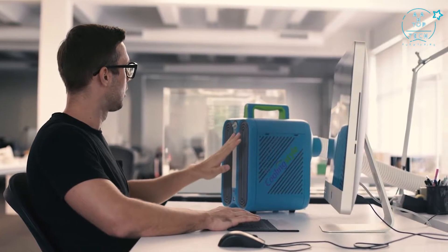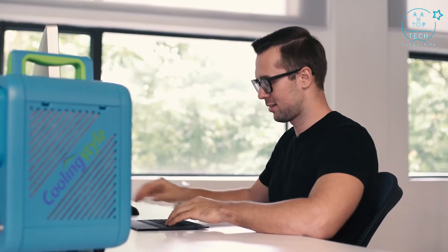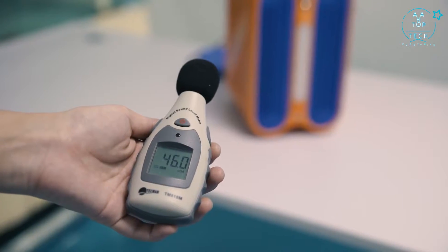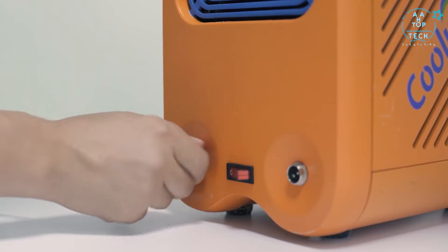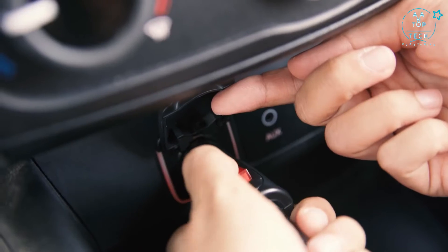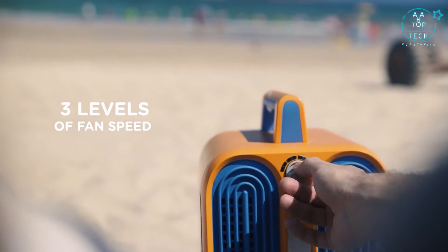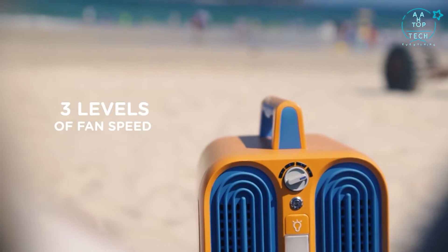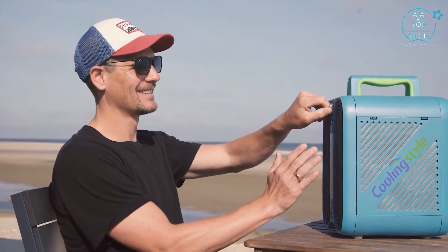Thanks to its economic design and the rotary compressor system with environment-friendly R134A refrigerant, it's not only very quiet, but also offers a high efficiency ratio. You can manually adjust the fan speed and cooling settings in order to adapt to any situation and enjoy big cooling power in tiny size.